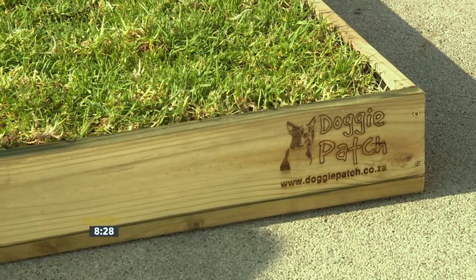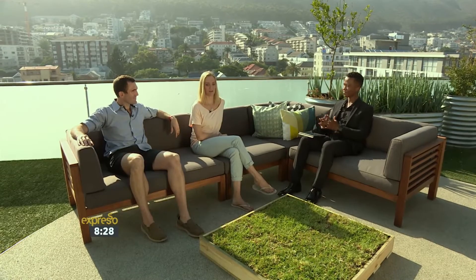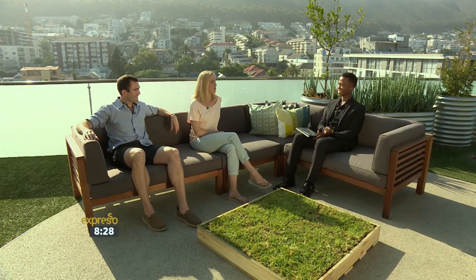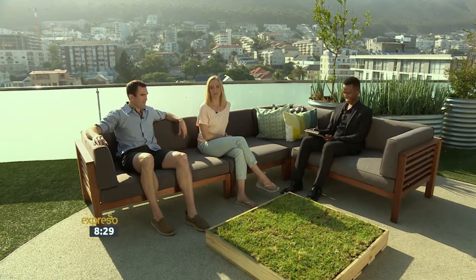Happy New Year, first of all. And tell me about Doggy Patch — this all started for you in 2015, I understand, right? Yes, that's correct. Basically, we were living in Johannesburg where we had a wonderful townhouse with a garden and swimming pool, and in 2015 we took the plunge to move to Cape Town. We could only find an apartment with a balcony and nothing with a nice big grassy area for the dogs to run around in and do their business.